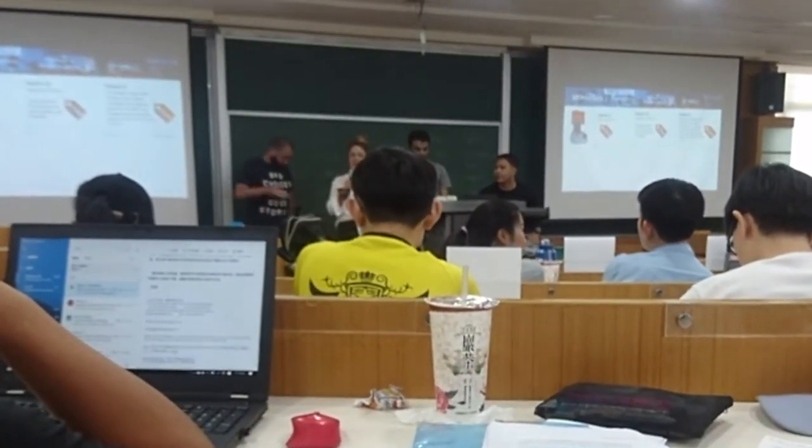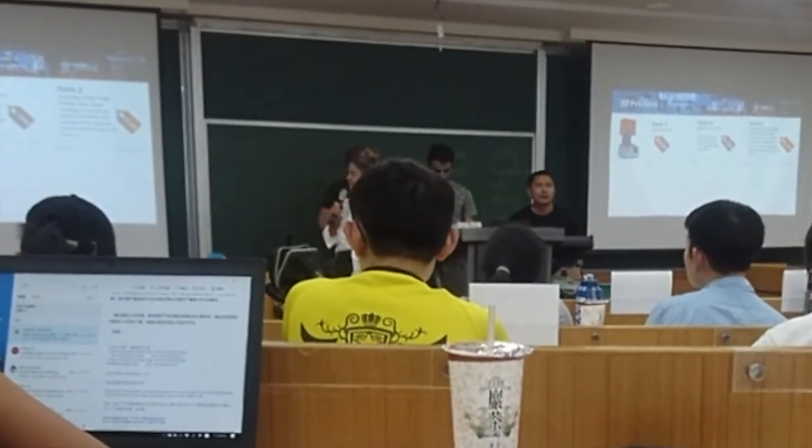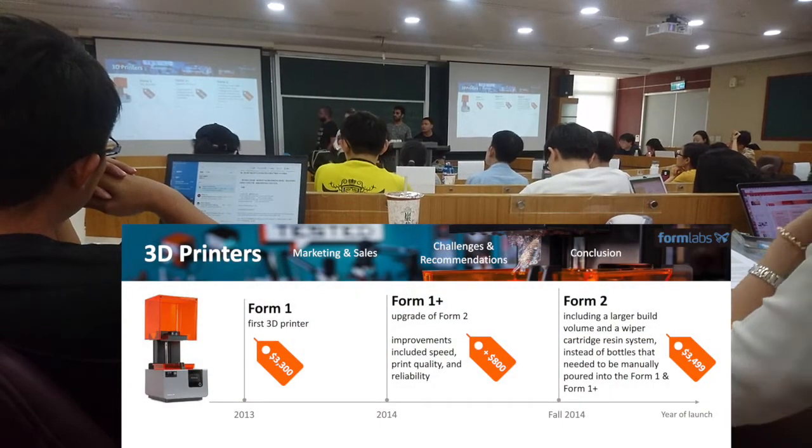They worked on it and launched their first product, which is the Form 1, in the year 2013 at a price of $3,300.